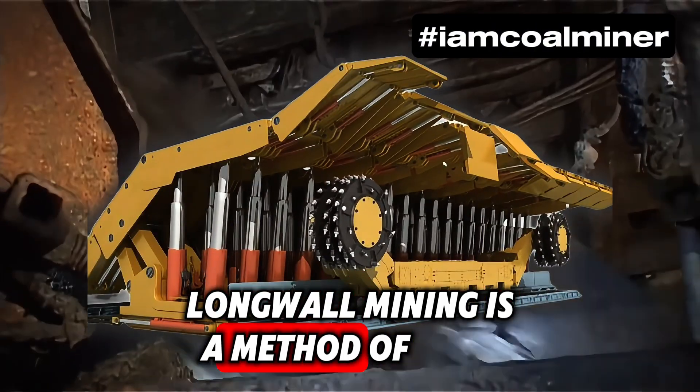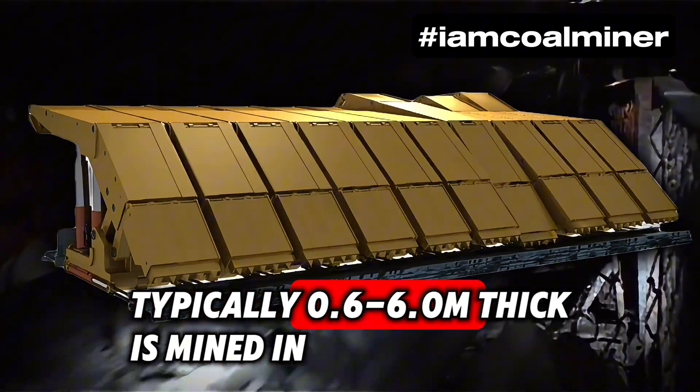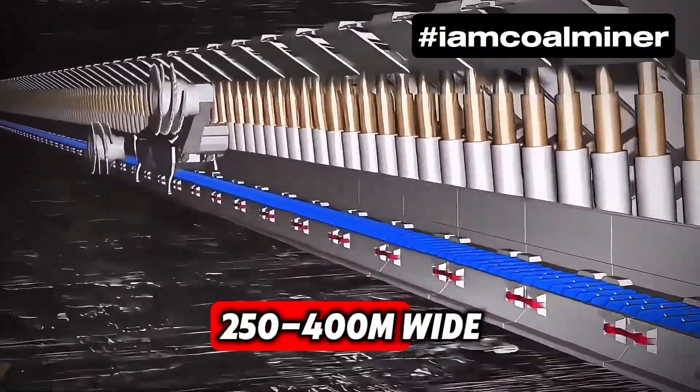Longwall mining is a method of underground coal extraction where a continuous long wall of coal, typically 0.6 to 6.0 metres thick, is mined in a single slice. The panel is up to 7.5 kilometres long and 250 to 400 metres wide.